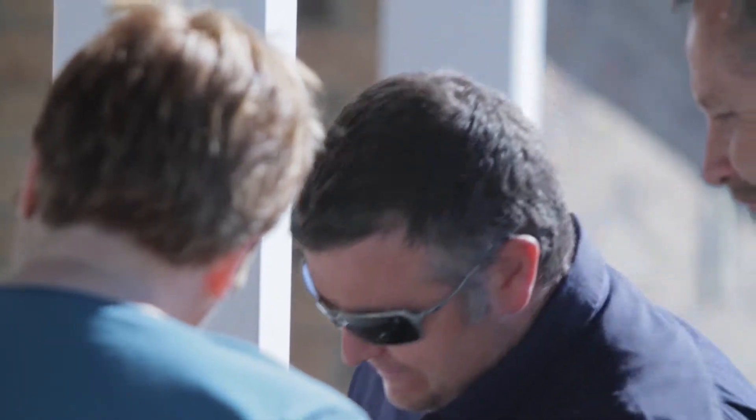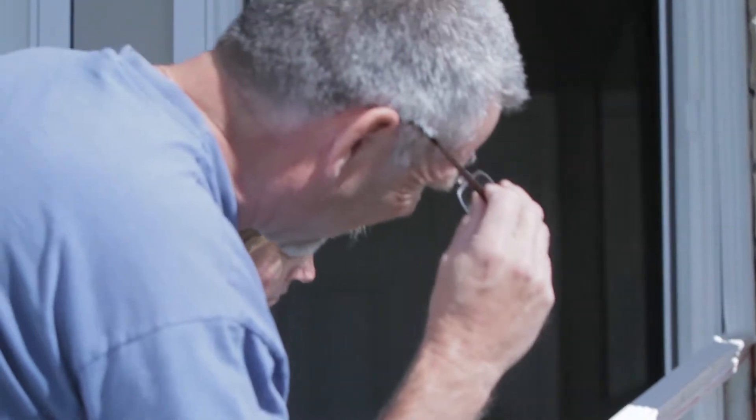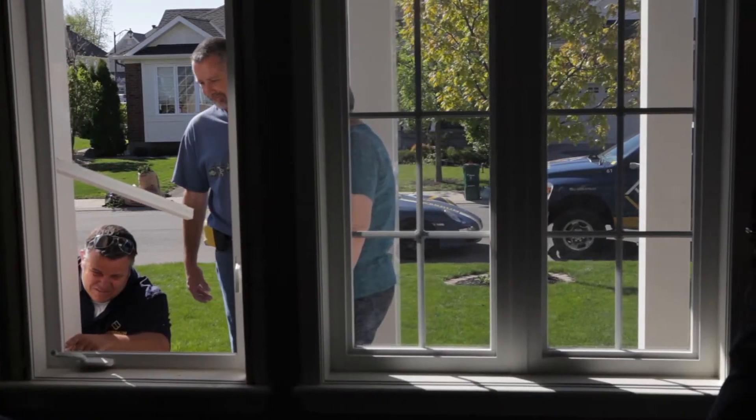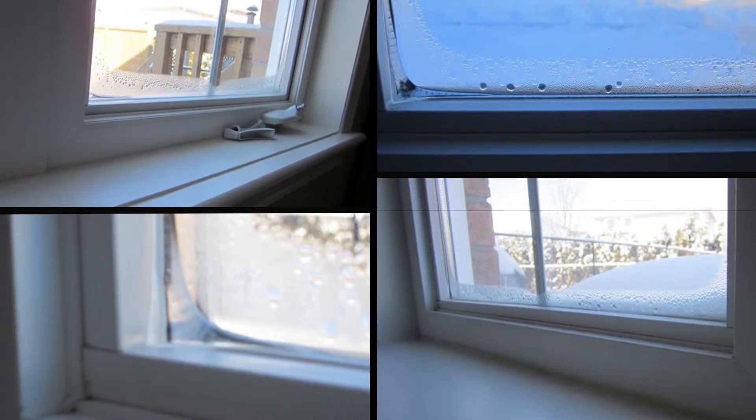The second thing they found when they started to remove the windows was that they weren't insulated properly. Every window I saw them remove had no insulation on two of the four sides. The third thing was that the windows, when they were originally installed, were placed on the outside of the wall — on the cold side of the house — and that's what kept the windows cold and caused the condensation and ice forming inside.